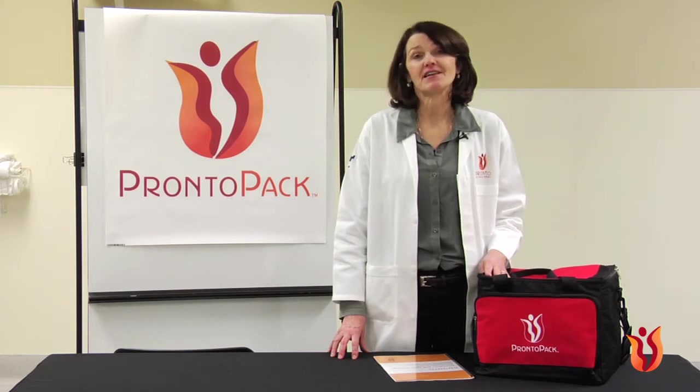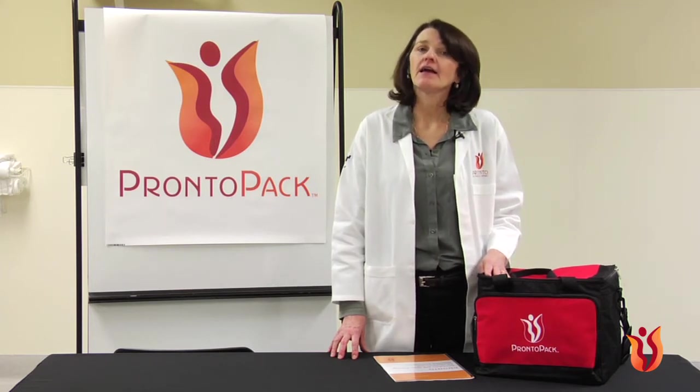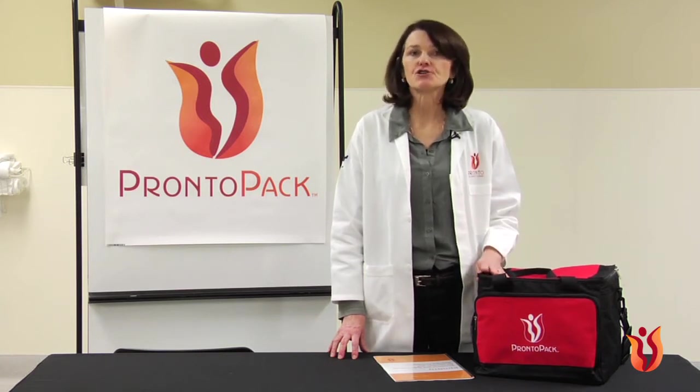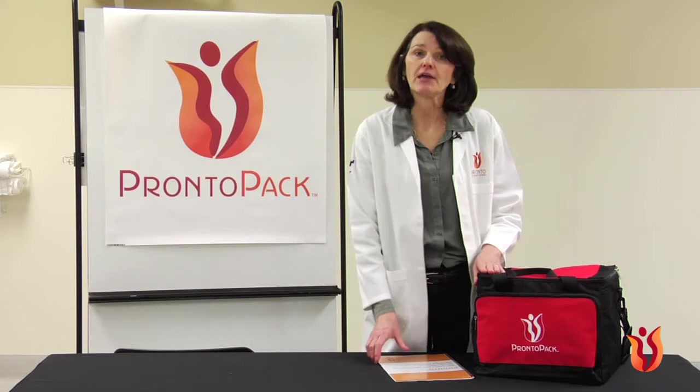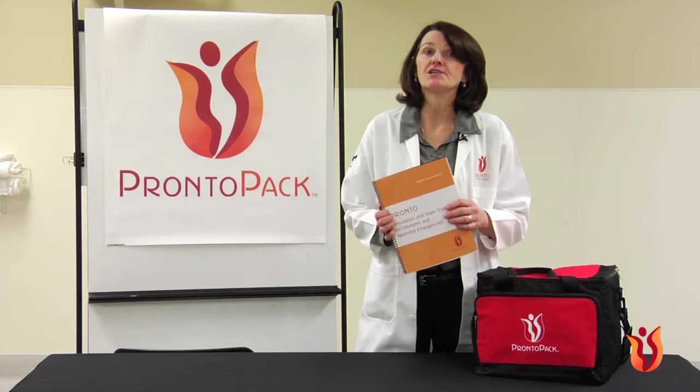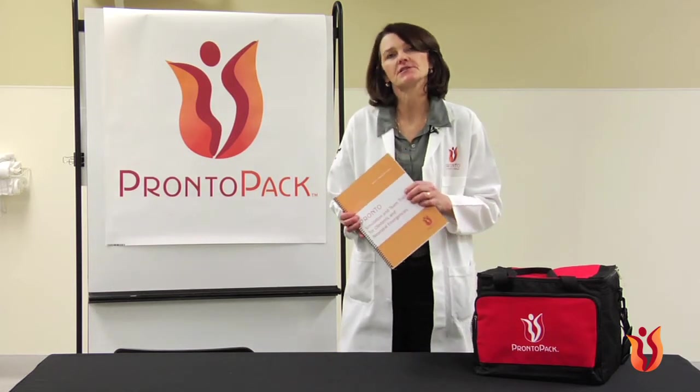You may have received one of these trainings in your facility. As you begin this journey, this Pronto Pack instructional video and accompanying user manual will help guide you through the steps necessary to conduct highly realistic, low-tech birth simulation in your clinical setting.